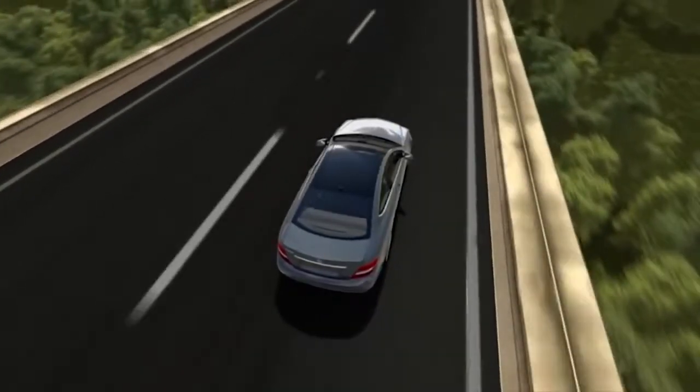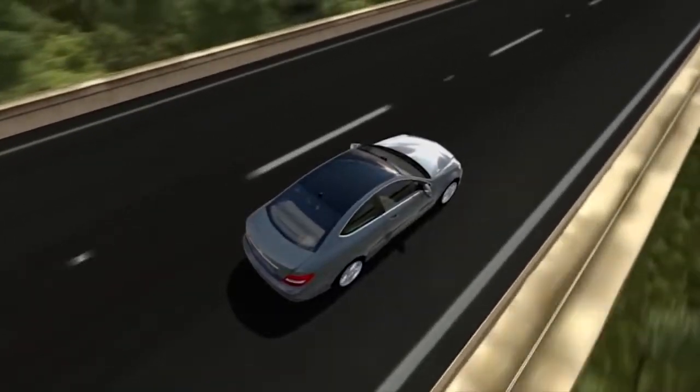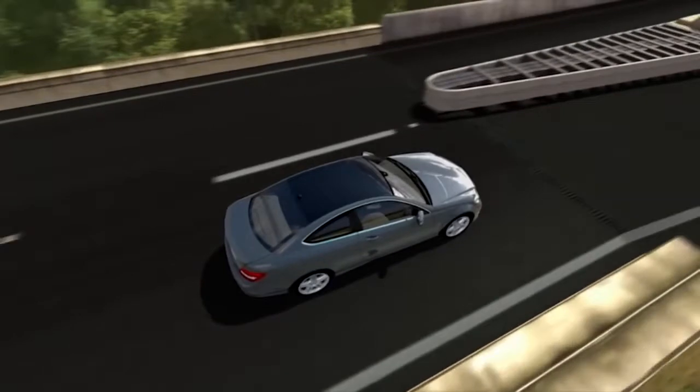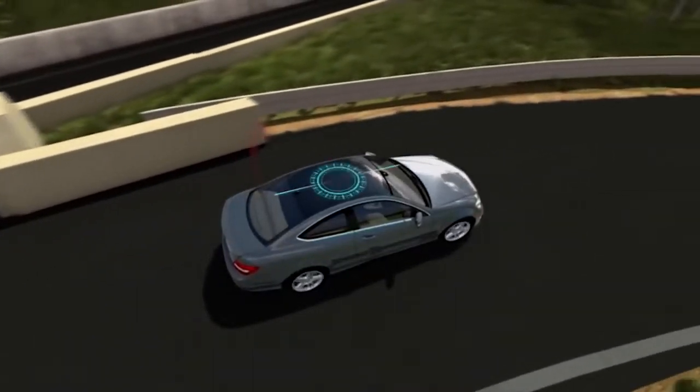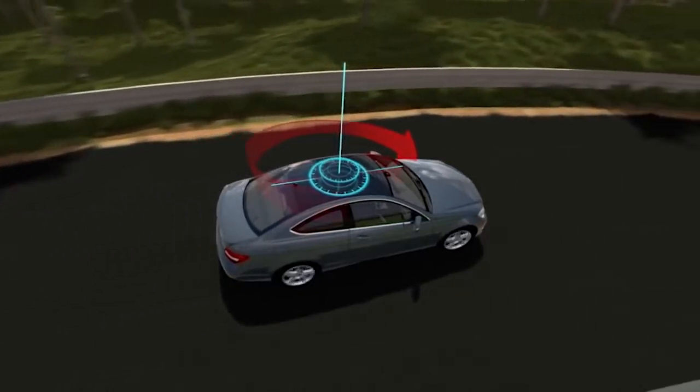As you drive, many forces act upon your vehicle. You probably feel some of them in everyday driving, like when you lean toward the side in a corner. When you turn the steering wheel, your car doesn't just move to one side — it actually rotates about a vertical axis.